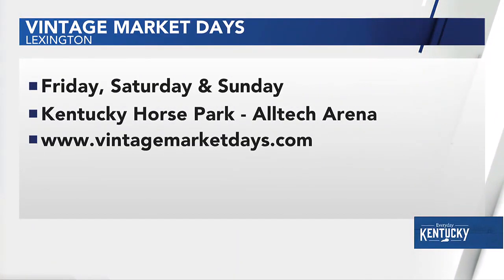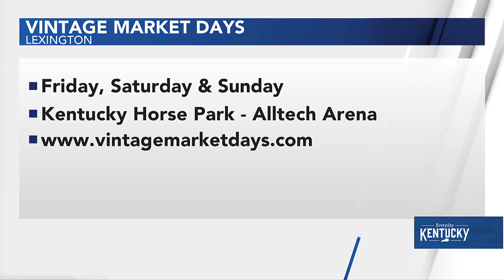It sounds like a great time. But let me ask you this — because to get out there at the horse park, it's confusing to get around. Which building will you be inside? So we're in the Alltech Arena. There's going to be tons of signage that's easy to read once you pull into the horse park. You can also ask the attendant at the booth when you pull in which way. But it is going to be in the Alltech Arena.